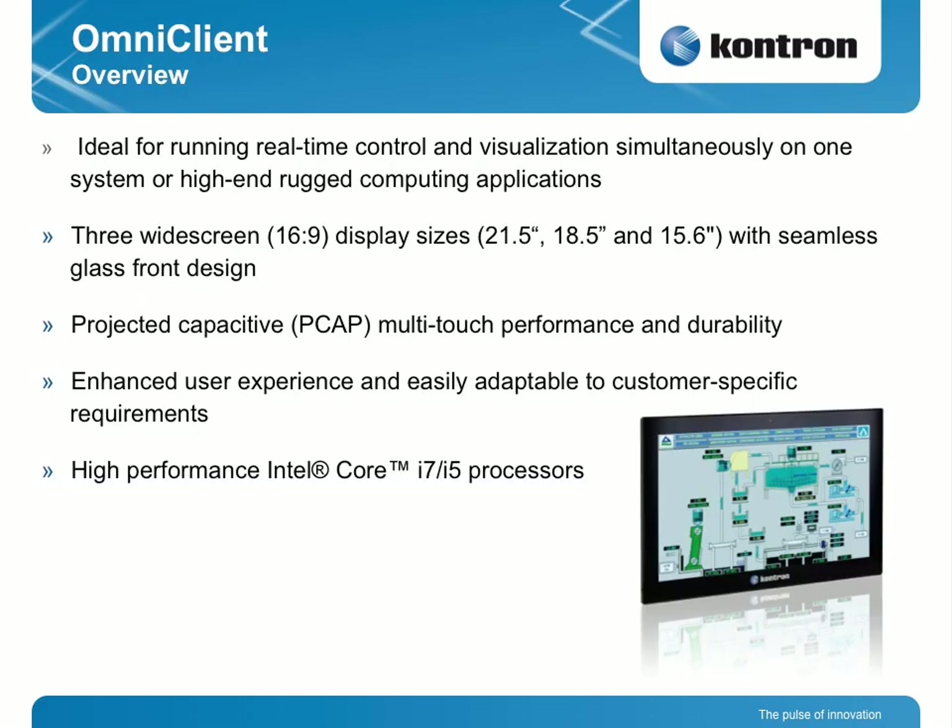To give you an overview about the Omni-Client family: it's ideal for running real-time control and visualization simultaneously on one system. We have dual-core, high-performance computing power, so we can do both real-time control and visualization simultaneously, and also use it for rugged computing applications. We have three widescreen display sizes — 21-inch, 18.5, and 15.6-inch — all with seamless glass-front design, which is similar to a smartphone.